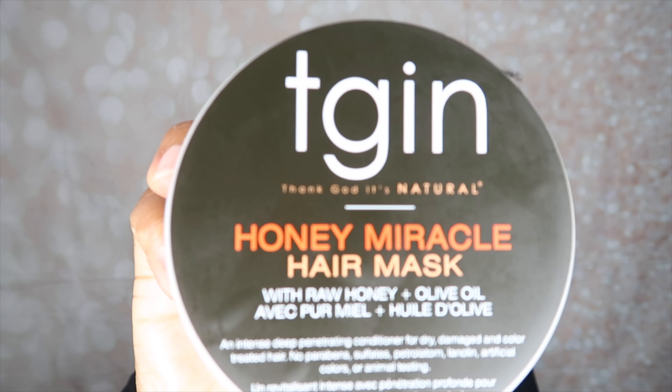Hey y'all, it's your girl Sasha E. Welcome back to my channel. I know I'm looking a little rough right now, but don't worry about that - we're going to change that. In today's video, I am testing out a new deep conditioner. I picked up the TGIN Honey Miracle Hair Mask. I've heard really, really good things about this mask. I heard that it's super hydrating and I really need some moisture in my hair right now because it is dry - like drier than dry.